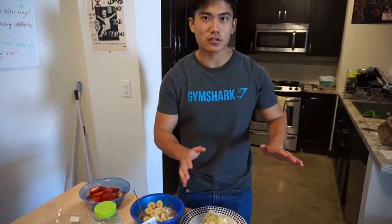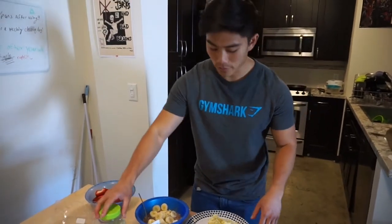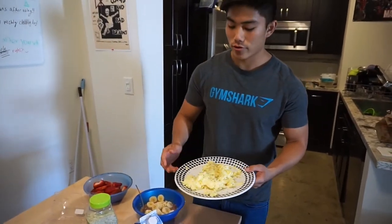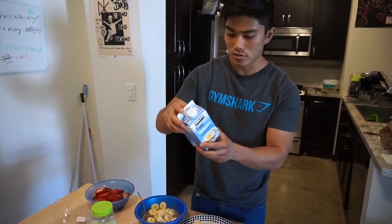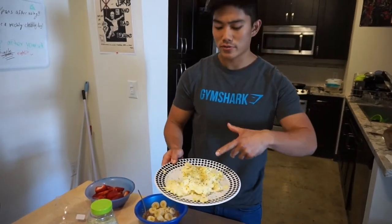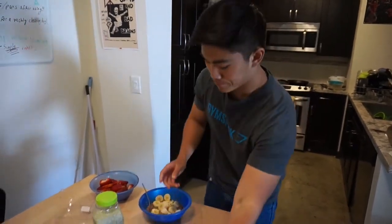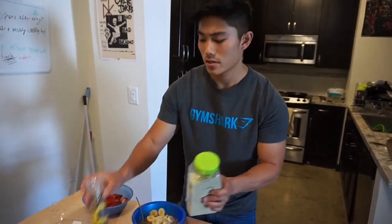For breakfast slash lunch — it's about one o'clock right now — it's gonna be the first meal of the day, so I'm getting a big meal, super hungry. I have 230 grams of egg whites, these are the egg whites I always get from Costco, so it's about half the carton. And I have two whole eggs that I mix with the egg whites, so scrambled eggs right there that I season with some garlic salt and some lemon pepper — really good combo if you guys haven't tried that yet.